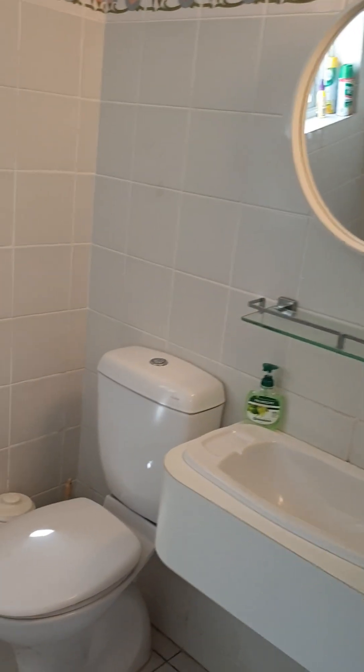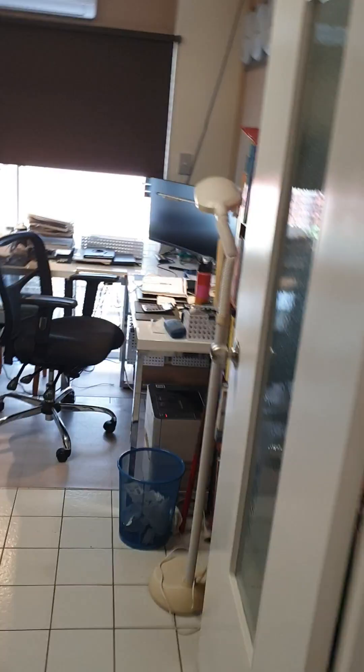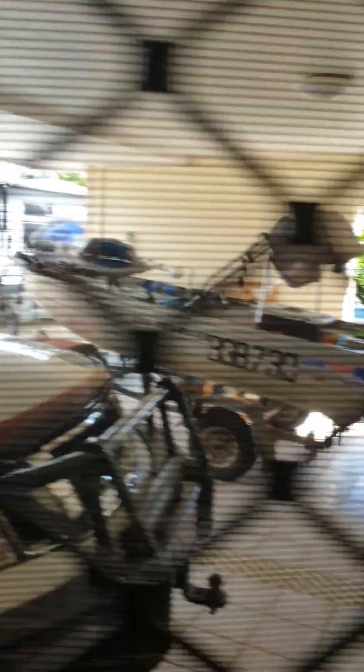We'll go downstairs first. Downstairs, to the right-hand side, we have a second toilet — actually this is just a toilet on its own. There's another separate bathroom upstairs and an ensuite. Down here, this is another bedroom, or you could use it as it currently is — as an office. We've also got a laundry and a big storage area, and that's the two-bay carport. There's also another storage cupboard and linen cupboard near the stairs.